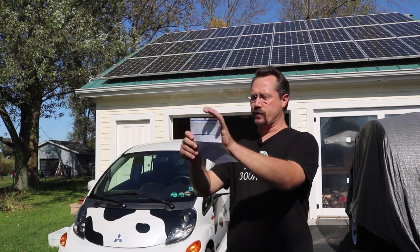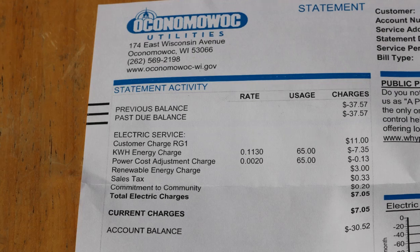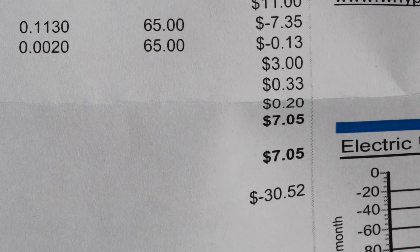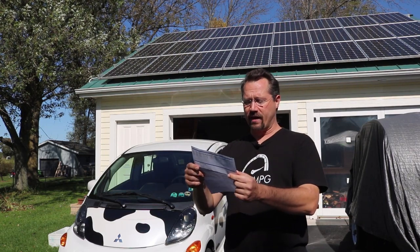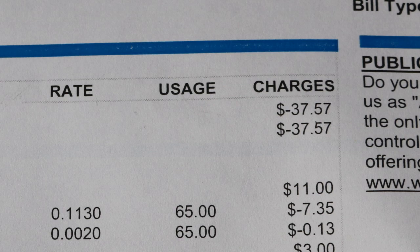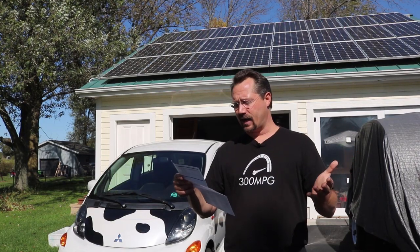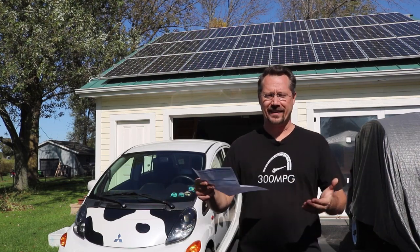We'll skip pretty much straight to the bottom line here. Total electric charges: $7.05. So sure enough, I do owe — but I also have a credit already of $37.57.